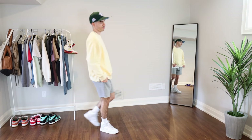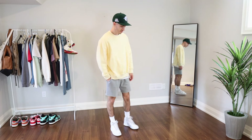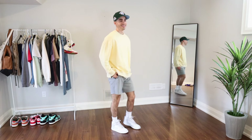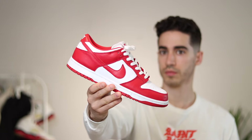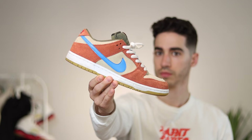The Nike Dunk is by far the most popular sneaker model of the year. In this video I'm going to be showing you some outfit ideas using four models that I own: the Vast Gray Dunks, the University Red colorway, as well as some Nike SB models like the Diamond Dunk High and the Dusty Peach Lows.